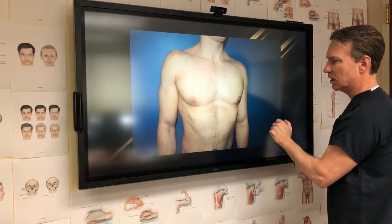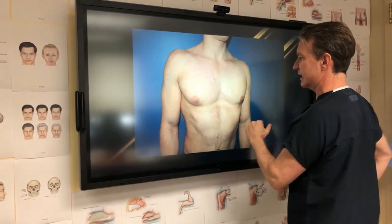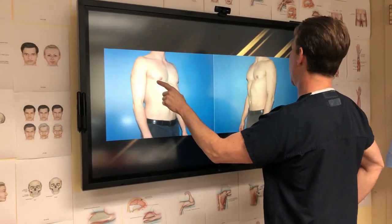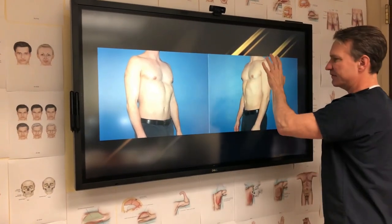Here's his postoperative result — a little bit of swelling, but you can see he has beautiful contoured chest now that we got that out. And here are his afters — bye-bye puffy nipple.